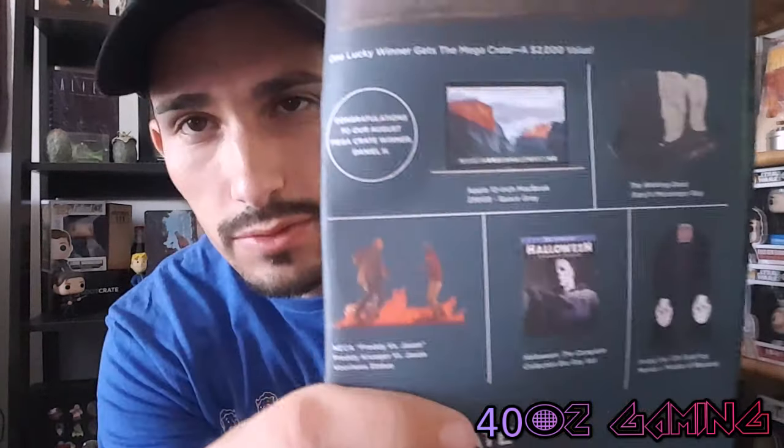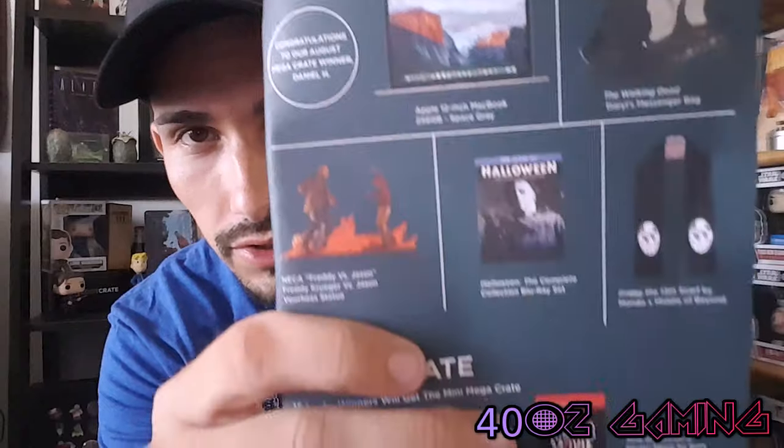I don't think it shows next month's theme. The mega crate would have been really nice — you could get a Halloween TV series on Blu-ray and a bunch of other stuff. We haven't won yet but maybe one day. I still think Loot Crate should offer a mega crate for Loot Crate DX — I don't know why they don't. It's $49.99, almost $55, whereas regular Loot Crate is like $13 plus shipping, around $20.